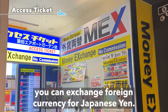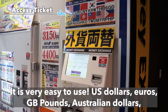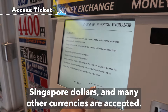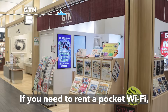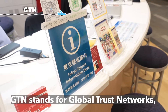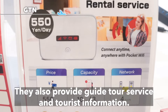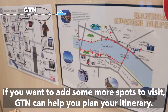You can exchange foreign currency for Japanese yen, or you can use their money exchange machine after opening hours. It is very easy to use. US dollars, euros, GB pounds, Australian dollars, Singapore dollars, and many other currencies are accepted. If you need to rent a pocket Wi-Fi, GTN located in the Haneda Sando on the second floor can help you. GTN stands for Global Trust Networks, specializing in providing support for foreigners in Japan. They also provide guide tour service and tourist information, and can help you plan your itinerary.